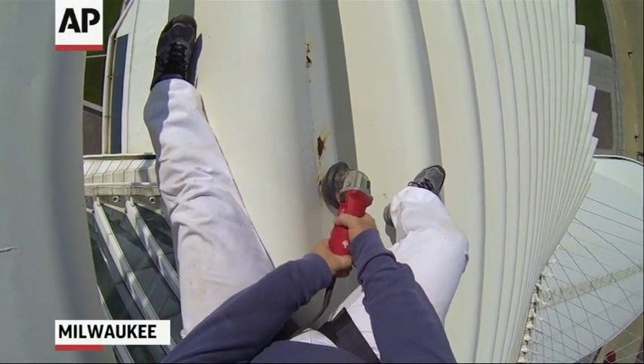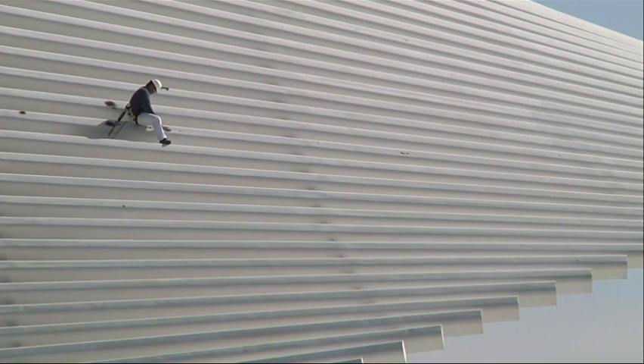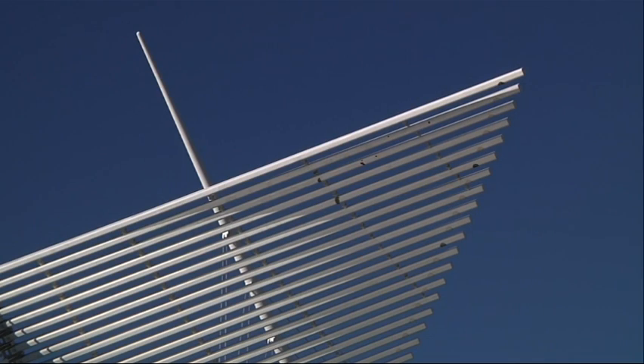This is not your ordinary maintenance job. Painting over rust spots on the Brise Soleil of the Milwaukee Art Museum isn't for the faint of heart. Walking out on those wings, it'll be intense, but it's not every day you get to do that. Not only is the structure 11 stories off the ground at its peak, but it's also uniquely shaped.